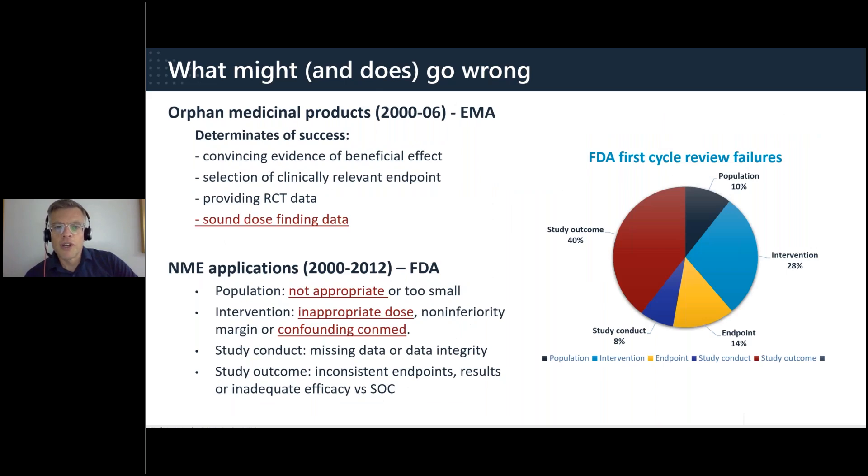For orphan products at the EMA, a paper found that determinants for success included the need for sound dose-finding data as an important consideration. Looking at over a decade of new molecular entity applications assessed by the FDA, first-cycle review failures included clinical pharmacology issues such as inappropriate populations, inappropriate doses, or confounding concomitant medications. Today we're focusing on clinical pharmacology issues that may lead to delays — some are unavoidable and need to be managed, while many are avoidable and need to be planned around.